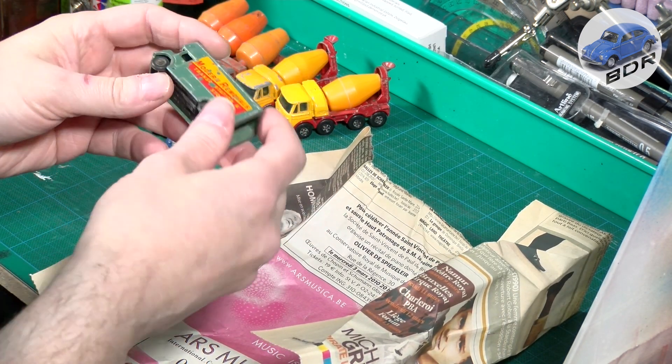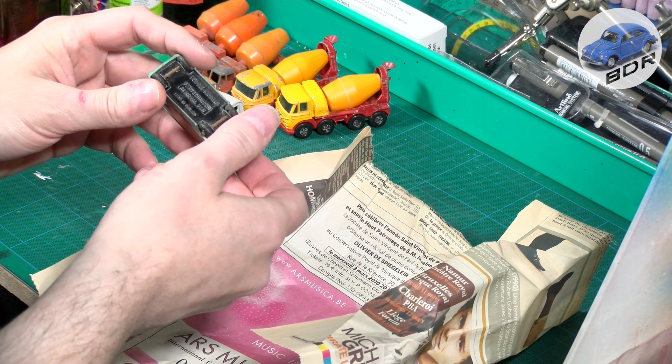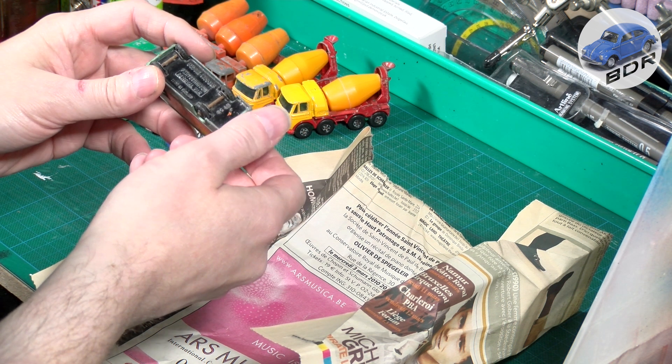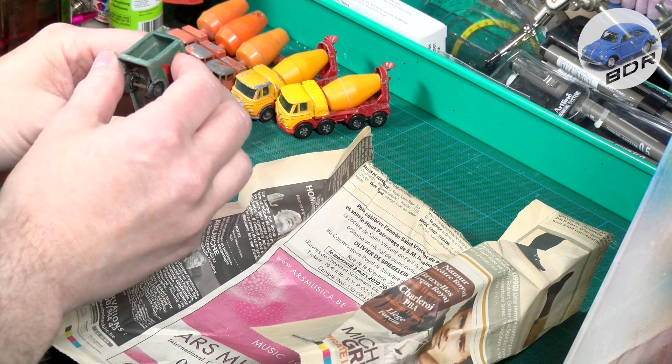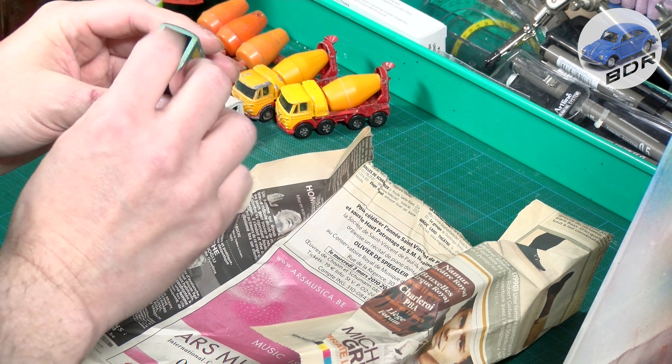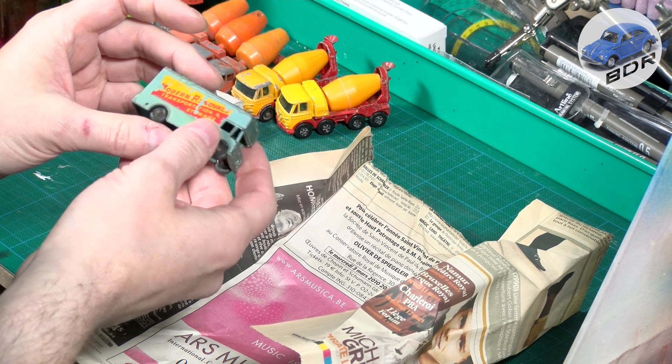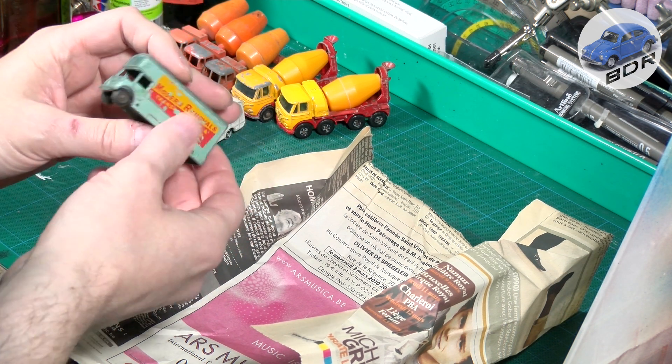I haven't seen this one before. That's a Budgie — a technical removal van. That's a nice one. Also missing a door, and missing an A-pillar. Pretty nice little model.